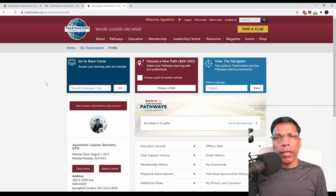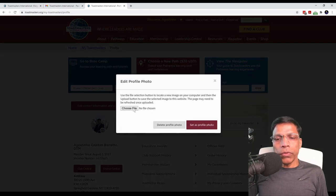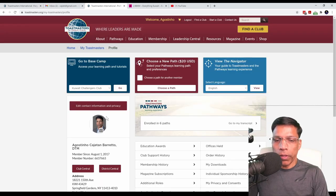Click on your name, and this will take you to your profile page. You may want to start by setting up a profile picture so that your club members get to know who you are. To do that, click on the camera icon and choose a file from your computer. Once you have selected the photo that you like, click 'Set as profile photo', and your profile photo is set.